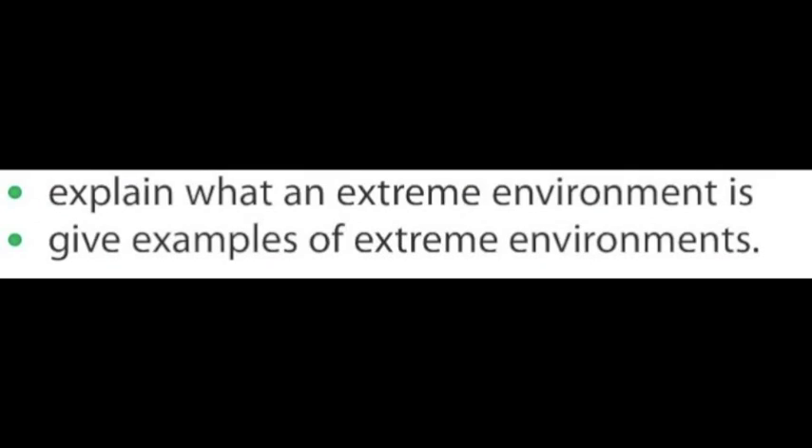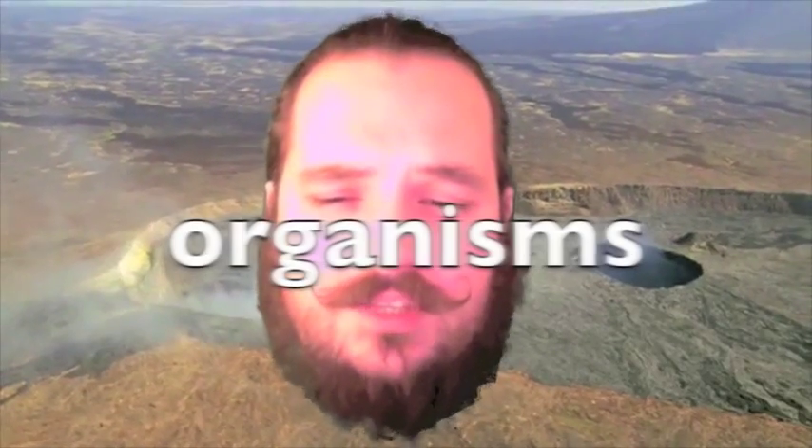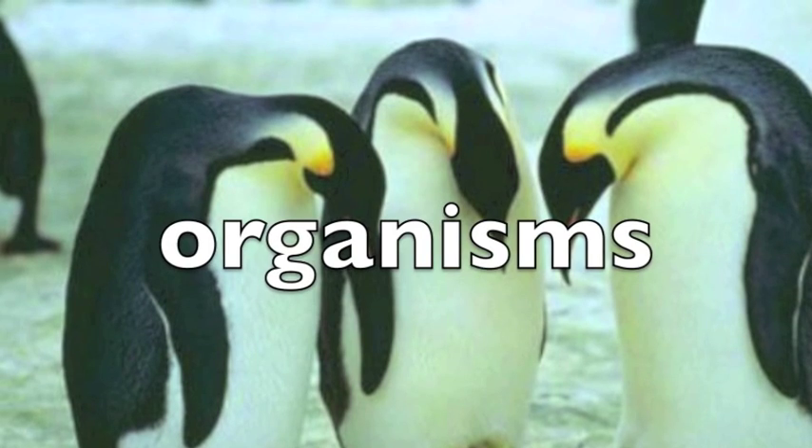Lesson number one: extreme environments. By the end of this lesson you should be able to explain what an extreme environment is and give examples of extreme environments. Some environments can be extreme, but organisms still live there.